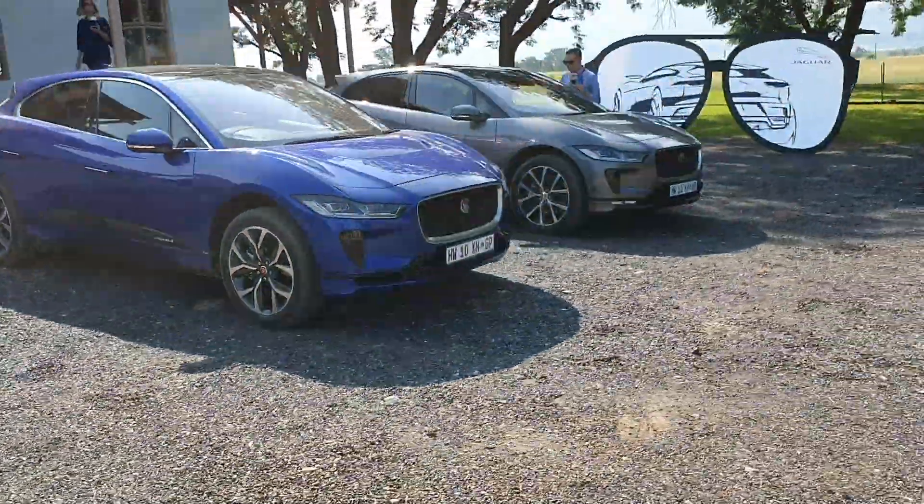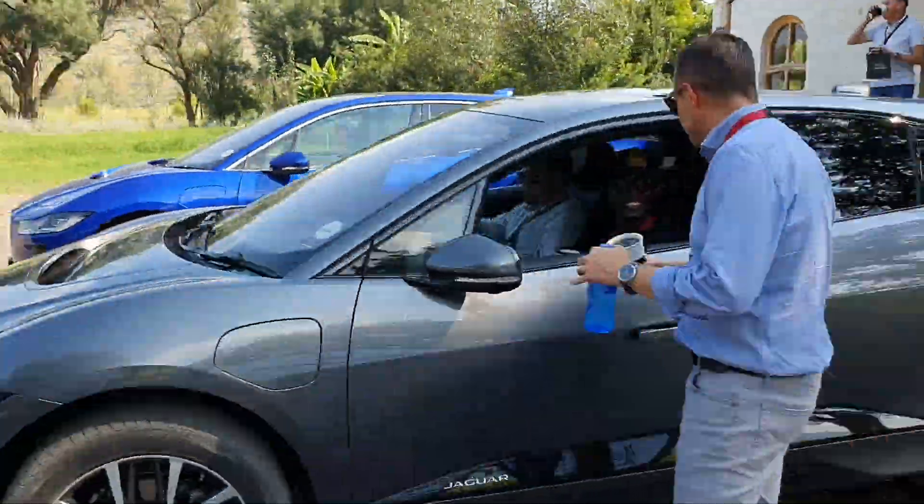If this is what the future of electric motoring looks, and more importantly drives like, well, buckle us in.